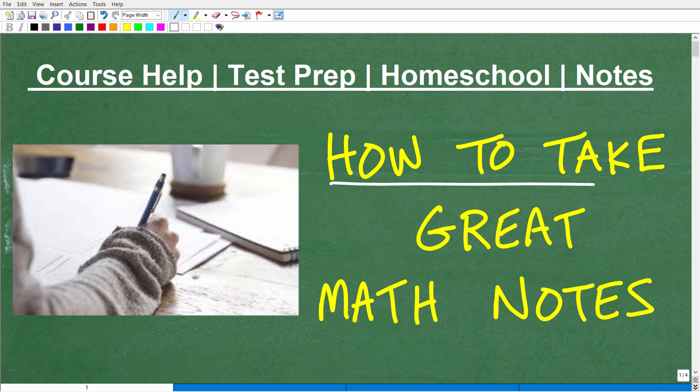Let's talk about how to take great math notes. Taking great math notes is absolutely essential to your success in mathematics, but note-taking doesn't come easy for a lot of students. It's a skill that requires a lot of practice. In this video I want to share some practical advice on how you can improve your note-taking. Your notes may look different from someone else's, but they can be just as effective — you'll develop your own personal style.